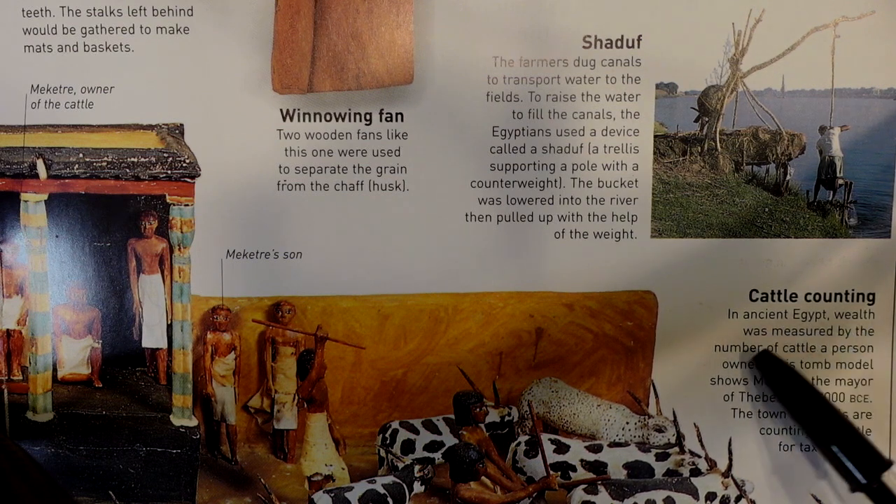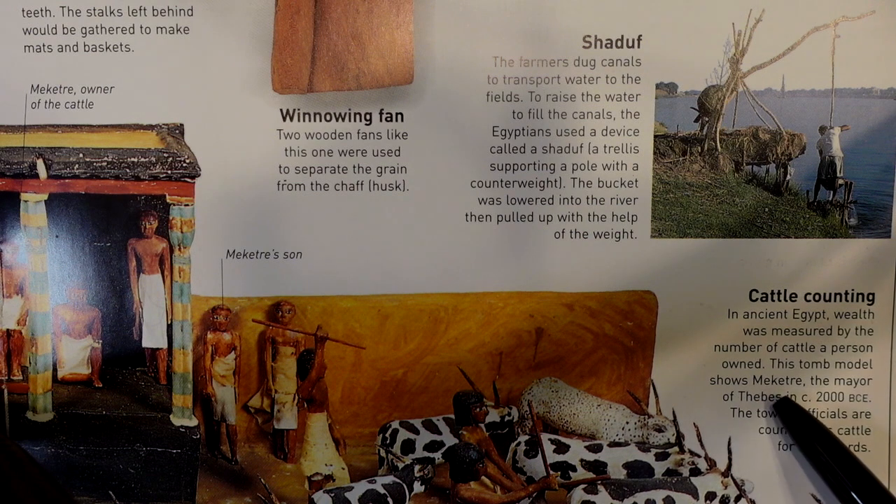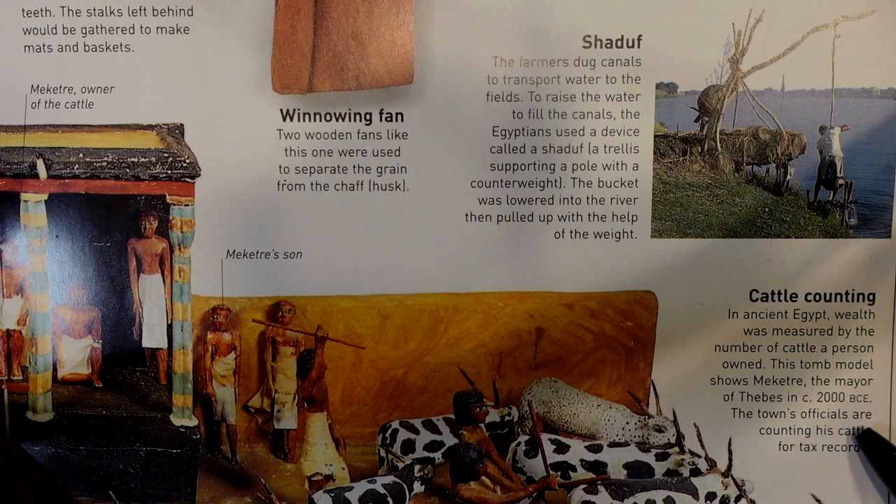In ancient Egypt, wealth was measured by the number of cattle a person owned. This tomb model shows Maketri, the mayor of Thebes in circa 2000 BCE. The town's officials are accounting his cattle for tax records.